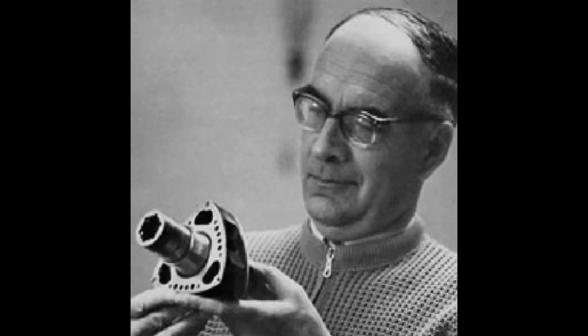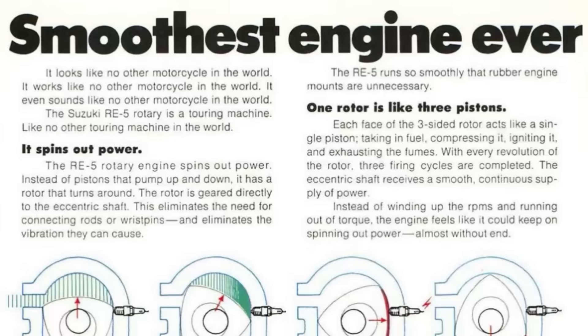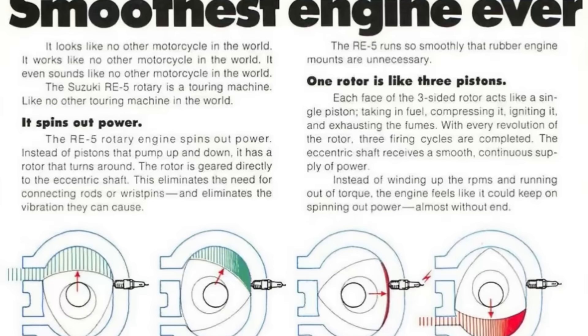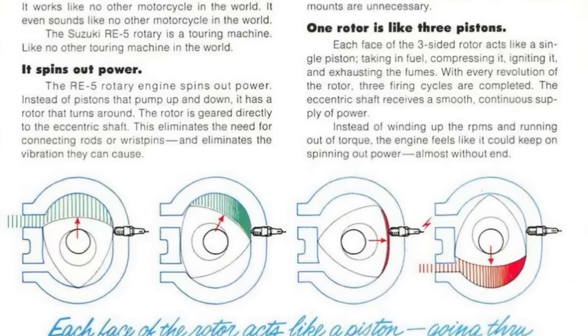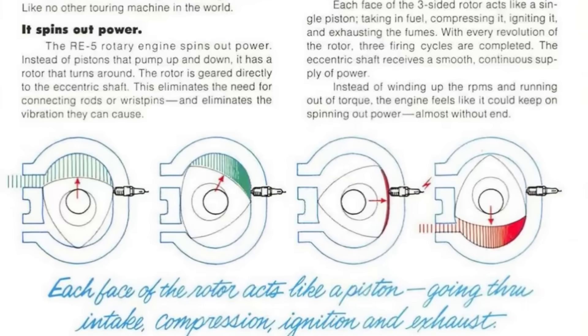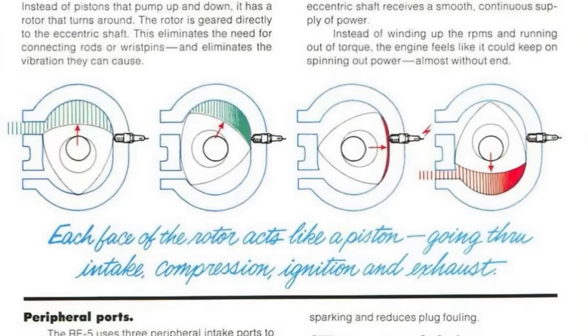Two types of rotary engines would be made. The first is DKM, the type designed by Felix Wankel. In a DKM engine, there are two rotors: an inner triangle rotor and an outer rotor which is circular in shape. The center shaft is stationary. The torque was taken from the outer rotor, which was geared to the inner rotor. Because the torque was taken from the inner rotor, the engine wasn't very usable. This design was also plagued by cooling issues.